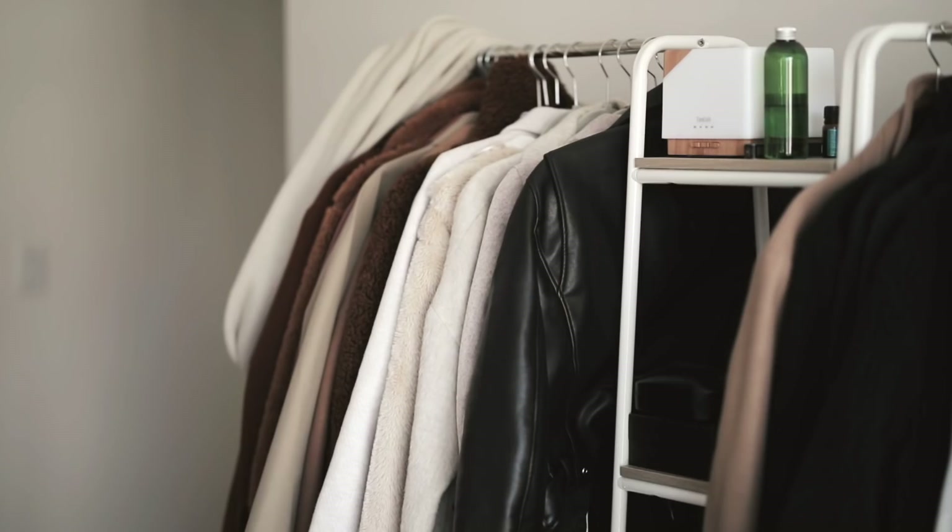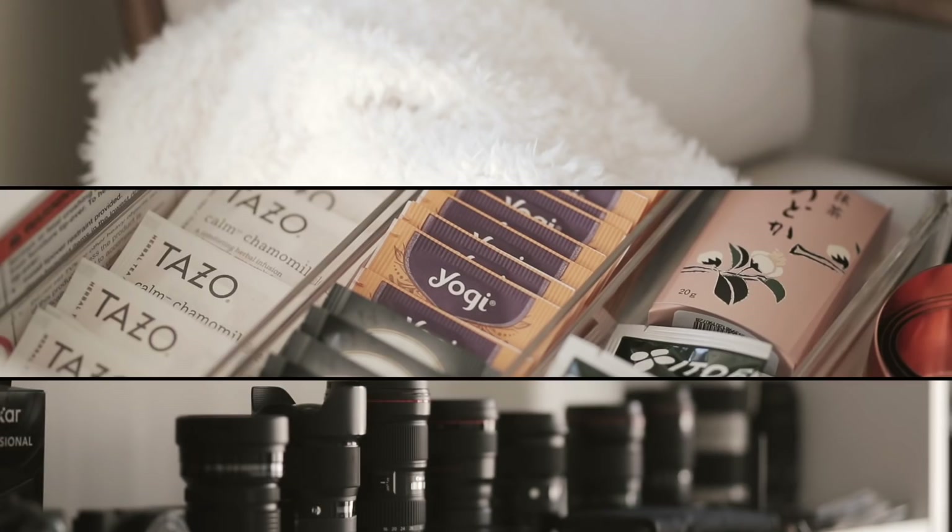What's up guys? Welcome back to my channel. Finally doing my long-awaited apartment tour. I would say it's about 90% done. We still have to do a little decor here and there but I thought I'd show you guys anyways because I feel like it's never going to be done.